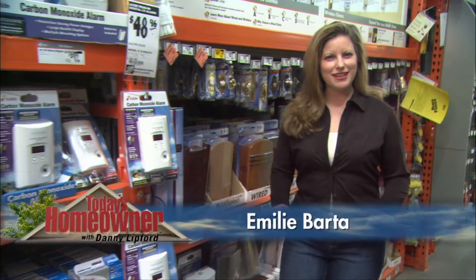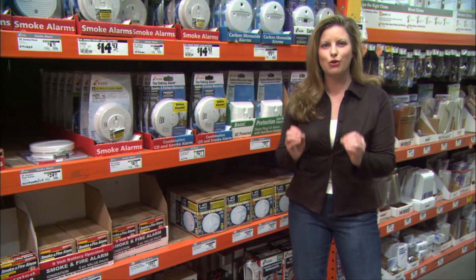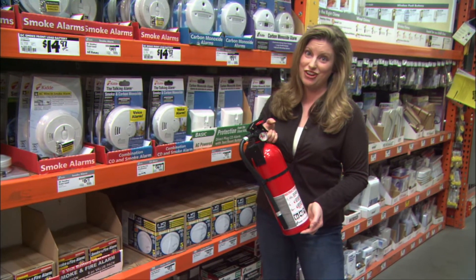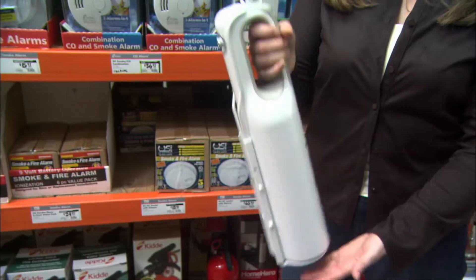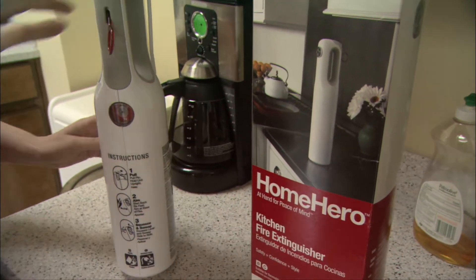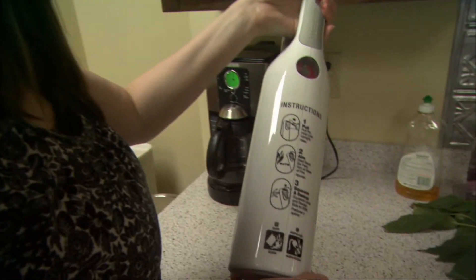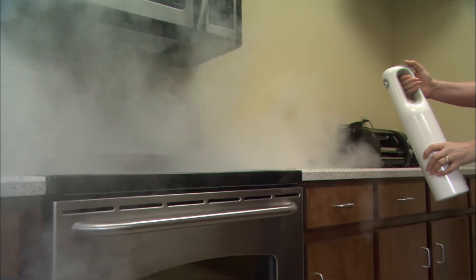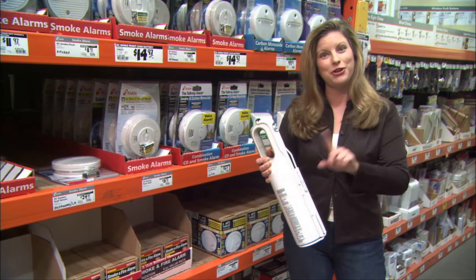Did you know that a fire doubles in size every minute it burns, and fires start in the kitchen more than any other place in the home? That's why having a fire extinguisher available in your house is so important. Most home fire extinguishers are red tanks hidden under a sink or in a closet — but this new design really shines. This is the Home Hero fire extinguisher, designed to be placed on a kitchen counter so it's always in sight and easy to grab. It has a sleek new look, innovative grip and trigger ergonomics, and clear visual instructions. It was a gold winner in the 2007 International Design Excellence Awards and costs less than $30.